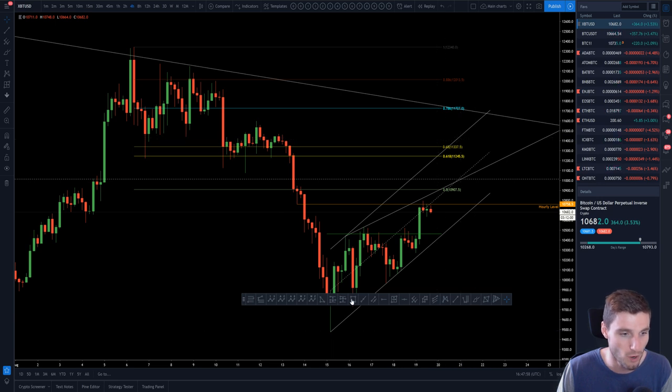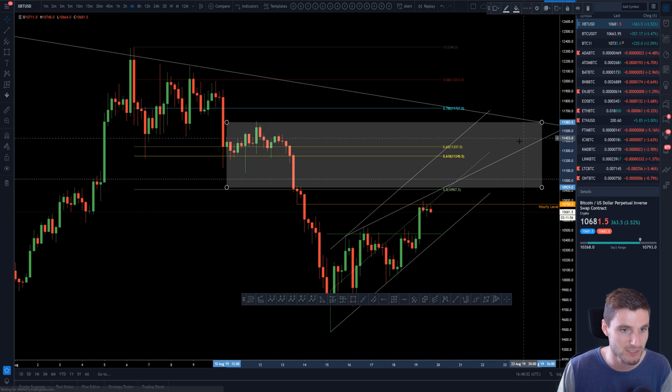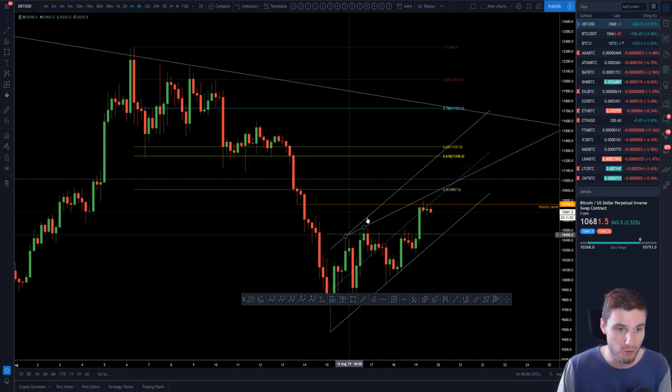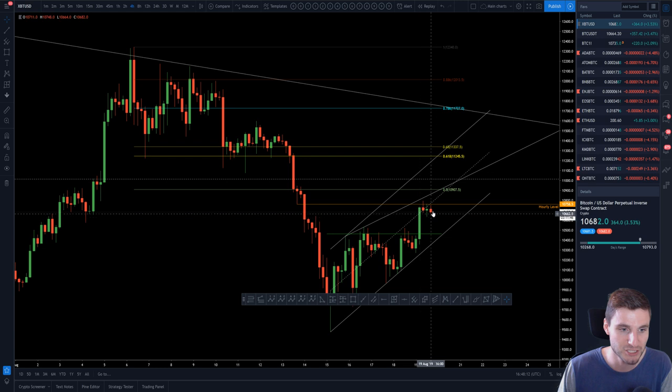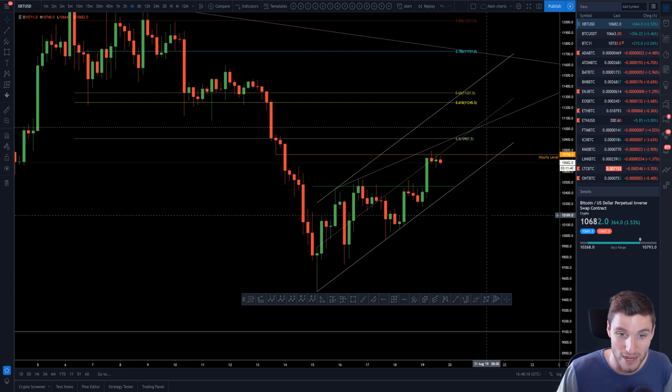So we are running into what I would describe as a very big resistance level — really big resistance here. Golden pocket, horizontals, the 0.5 just below the wick of this region, the upward sloping trend line for a potential rising wedge, the middle of the actual channel itself. All in all, there's a big level of resistance there.